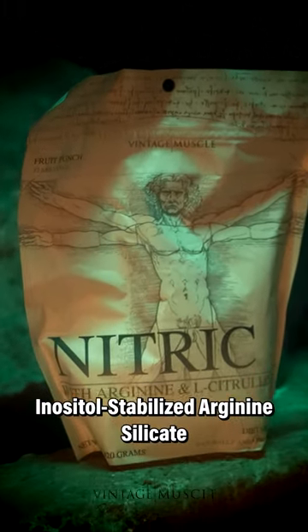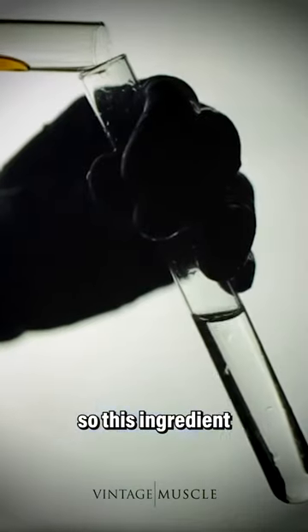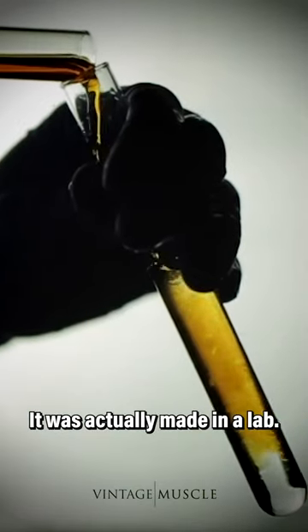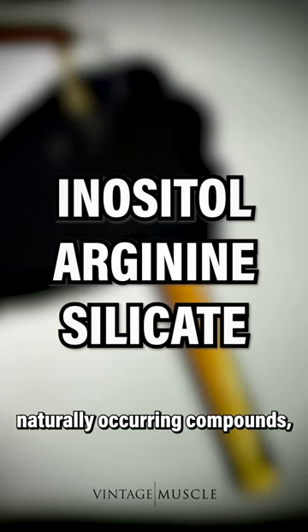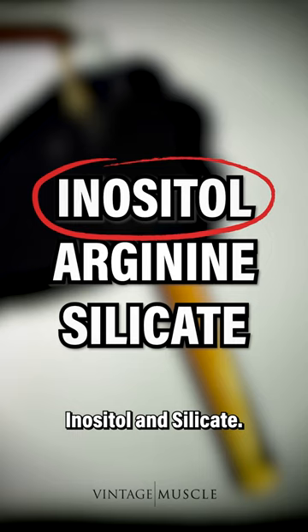Inositol stabilized arginine silicate is the product of laboratory synthesis. This ingredient is not naturally occurring — it was actually made in a lab. It is the bond of three naturally occurring compounds: arginine, inositol, and silicate.